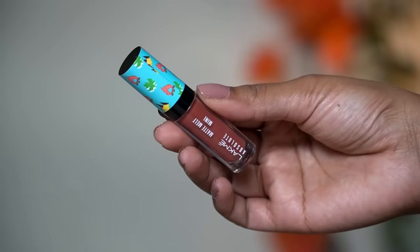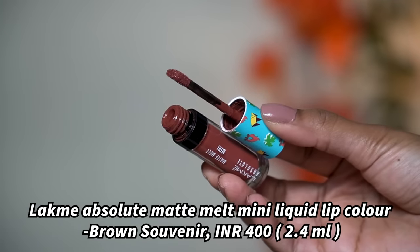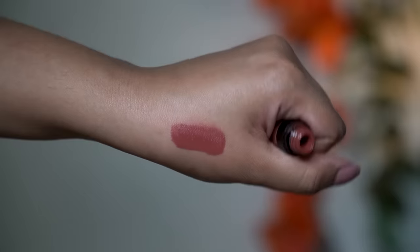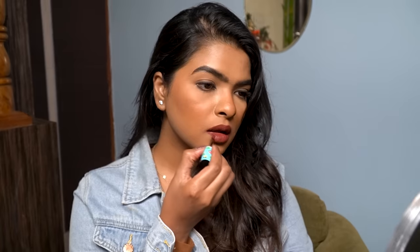First I have the Lakme Absolute Melt Matte Mini lipstick in the shade Brown Sylvania. I really like the formula, wand, and color of this liquid lipstick. It has a doe foot applicator — with one swipe you really get good pigmentation, and the color is stunning. This is a brown nude lipstick and with or without makeup I can rock this.